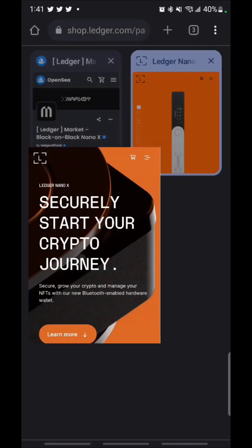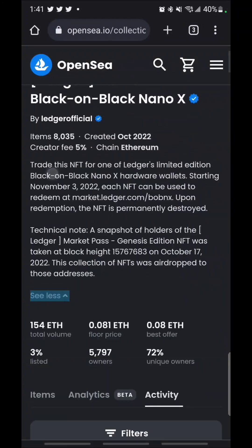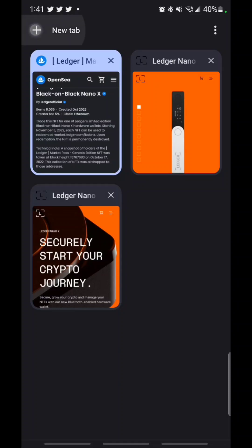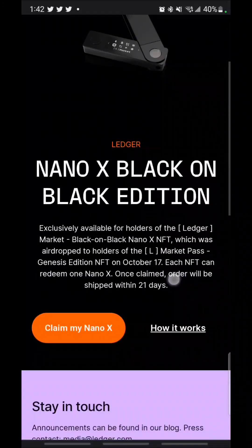Now let's walk through the process of redeeming this. I'm doing all of this from my phone, which is crazy — no need to go to the computer. So we're going to jump in here. The Nano X Black on Black edition.